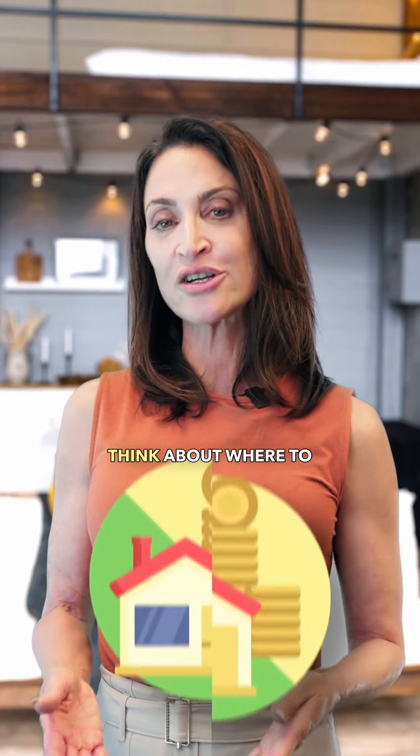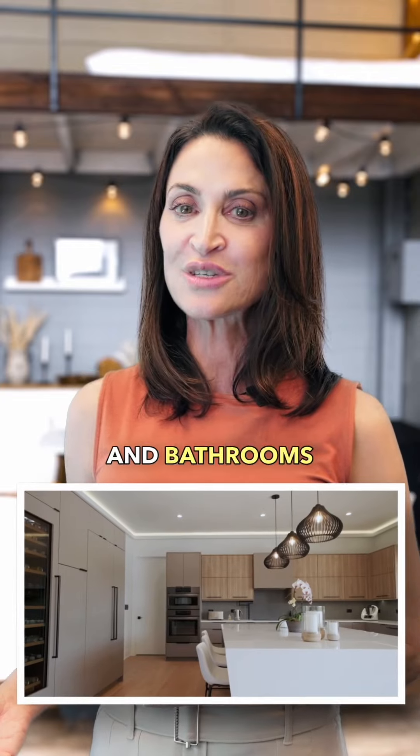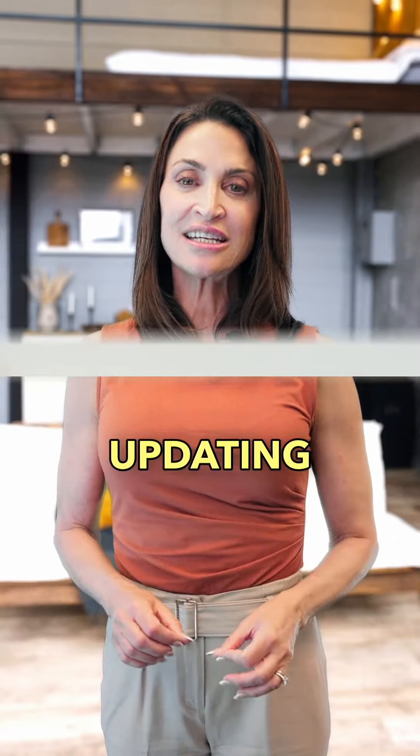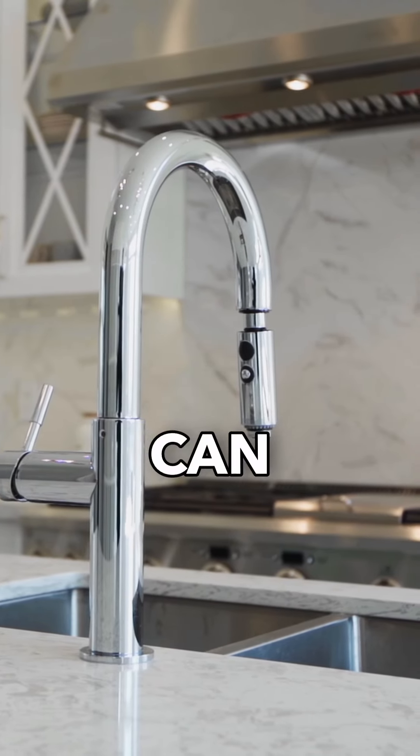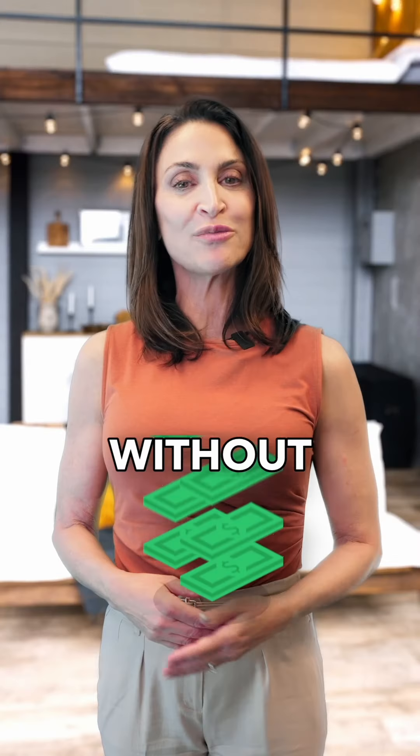Next, think about where to invest. Kitchens and bathrooms tend to offer the best return on investment. Updating appliances, adding new countertops, or modernizing fixtures can elevate the home's appeal without breaking the bank.